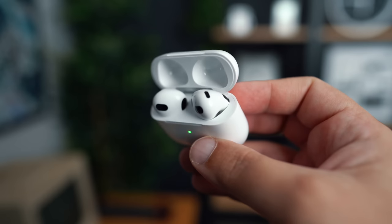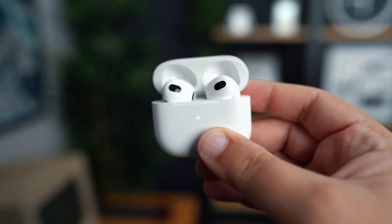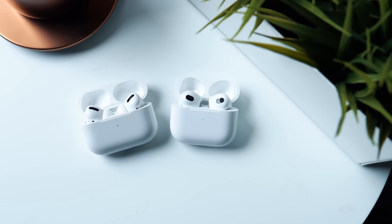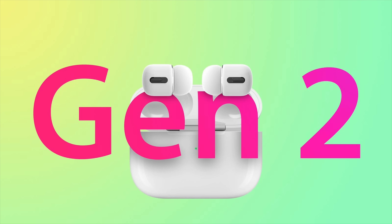2021 finally brought us a new pair of AirPods — the AirPods Gen 3 — and 2022 could bring us a new pair of AirPods Pro, with some design changes potentially incoming on this new model. Rumors suggest Apple could do away with the stem on the earbuds with the AirPods Pro 2.